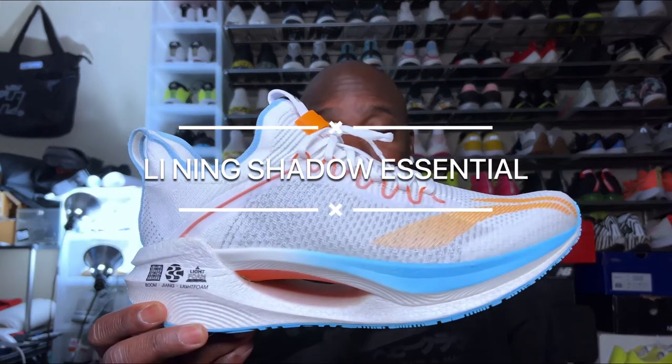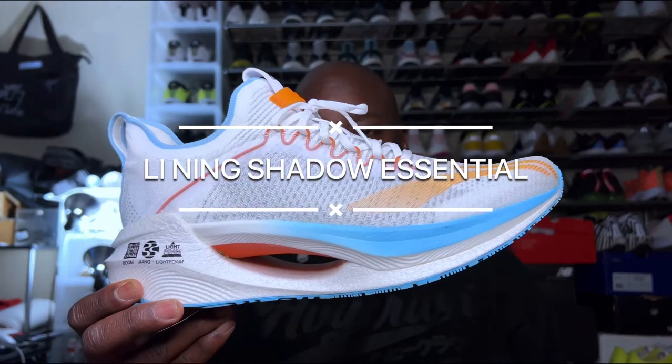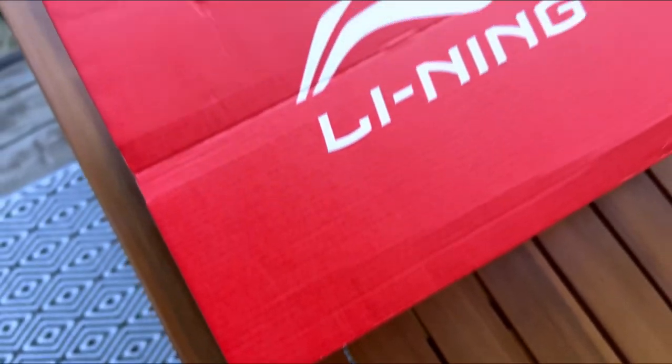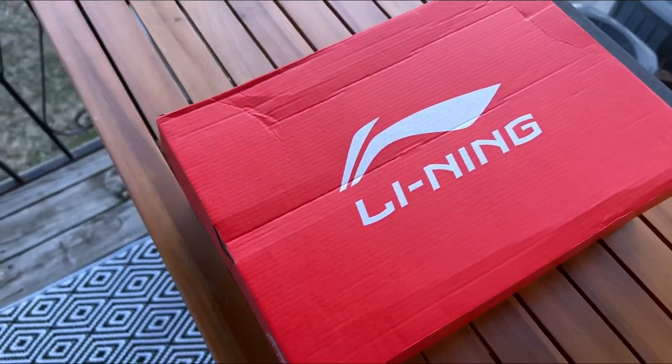This shoe I'm covering now is a very close predecessor — maybe one notch down in terms of technology — and I am more than pleasantly surprised. Today we are going to be talking about the Li-Ning Shadow Essential. This is a beautiful shoe with an all-knit upper and some really unique things we're going to get into.